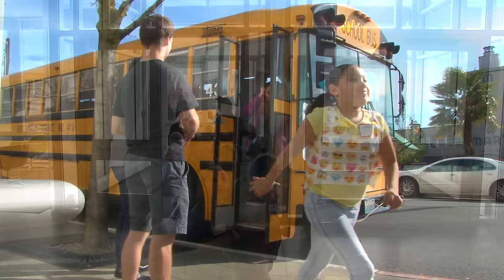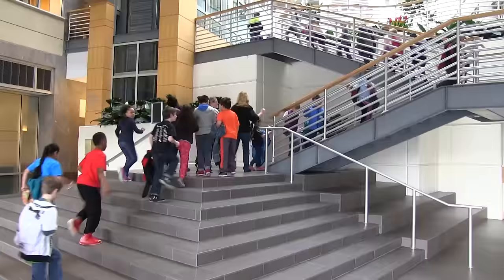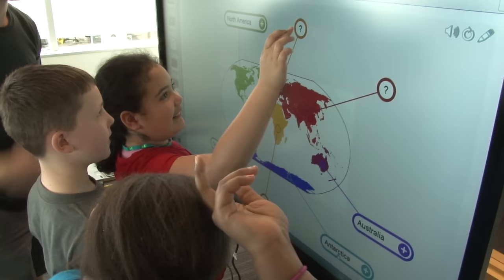In March 2016, students from both Sunrise and Panther Lake Elementary embarked on a field trip to Smart Technologies. Both schools were given the opportunity to participate in this field trip as a culminating activity and thank you for their hard work and dedication through a partnership with Smart that began in the early fall and came together during the 2016 Kent Technology Expo.